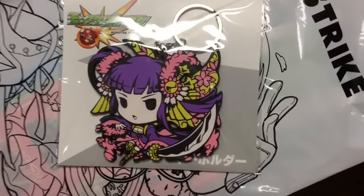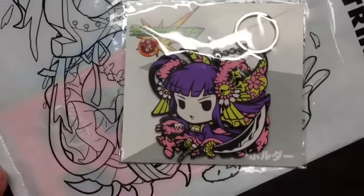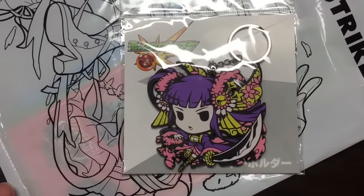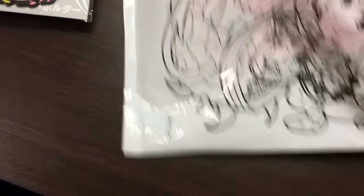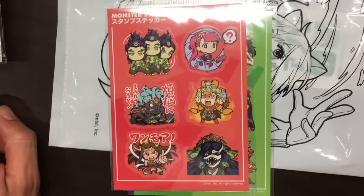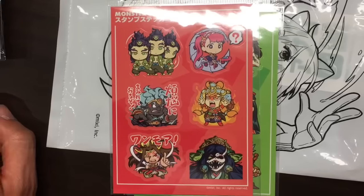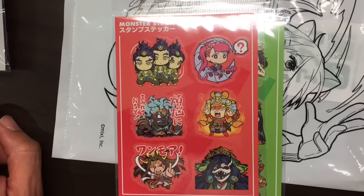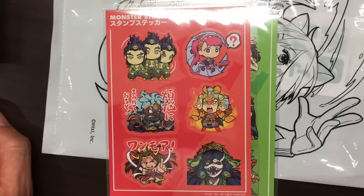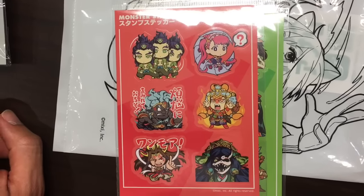Here is the Sakura keychain. It's pretty big, but we'll see if I use it or not — maybe I'll just put it on one of my bags or something. And then finally I got a set of stickers. I'm pretty sure these are artwork from Line stamps, but I checked in the English version of Line and they're not in there. These look like all impossible monsters — that's pretty cool.